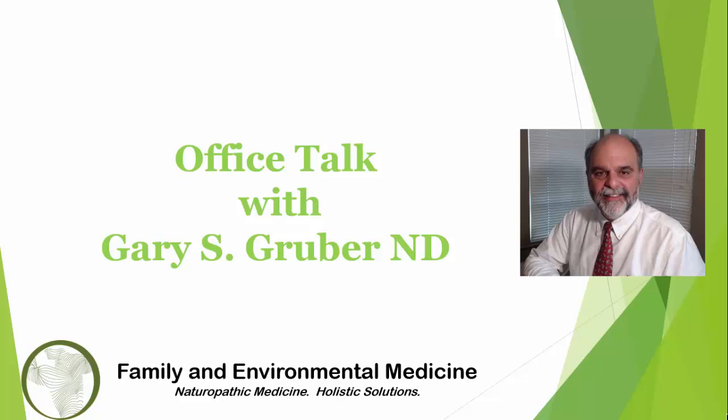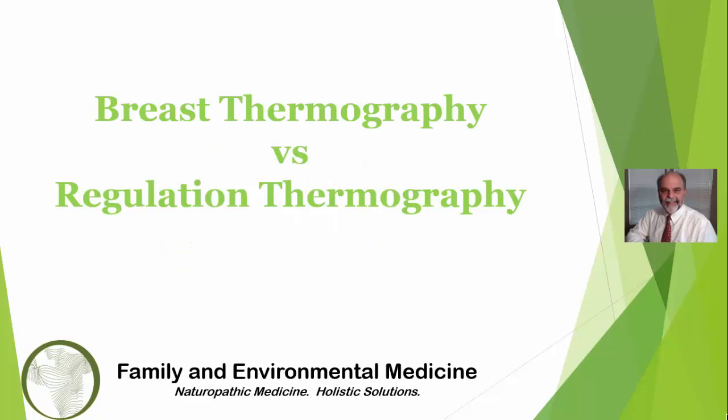Hi, I'm Dr. Gary Gruber and welcome to a new office talk. Today I will explain the similarities and differences between breast thermography and regulation thermography, also known as regulation thermometry. I will use thermography and thermometry interchangeably.